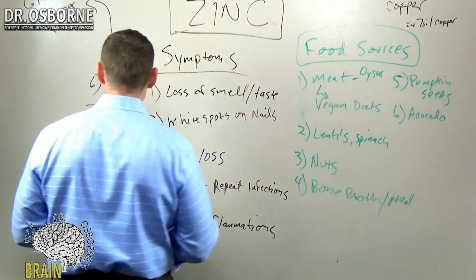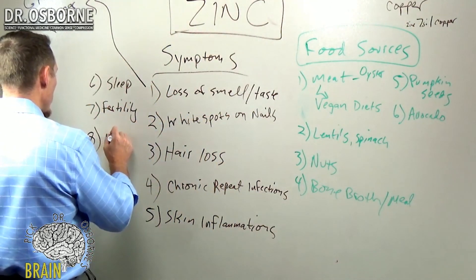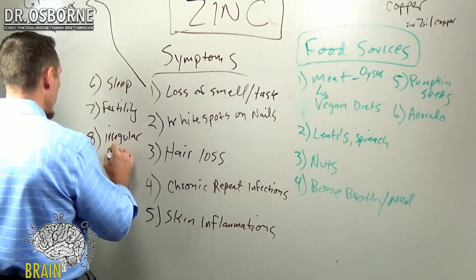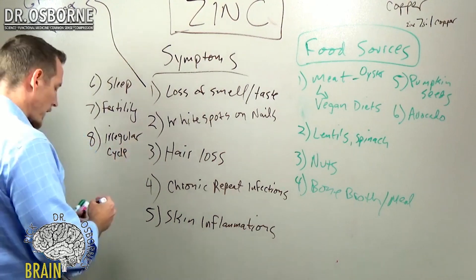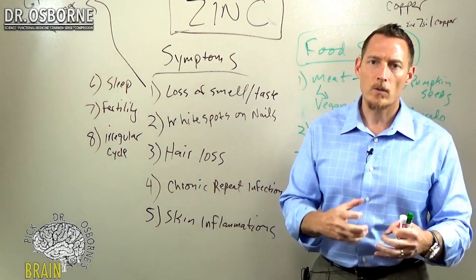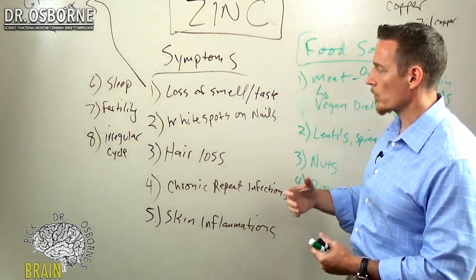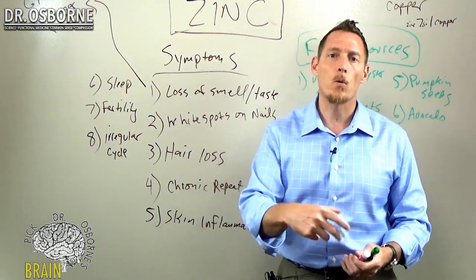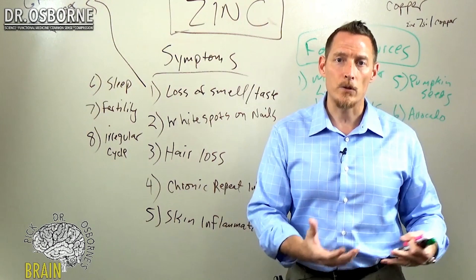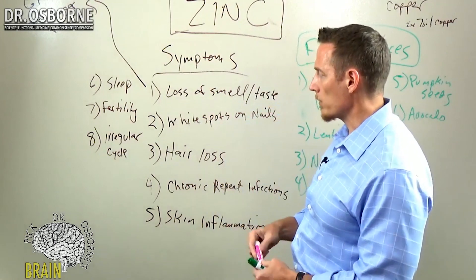Another symptom is irregular cycles or irregular periods in women — not being on the standard 28-day cycle — because of zinc's regulatory capacity over different sex steroids and hormones. In women, zinc plays a role in progesterone and estrogen. In men, it's necessary for testosterone production — you cannot make testosterone without zinc. So a lot of men with low testosterone scores have this as a major problem.